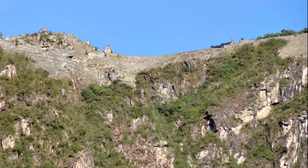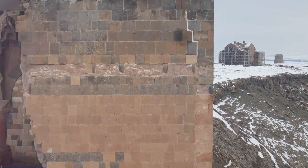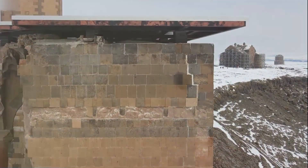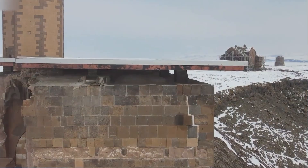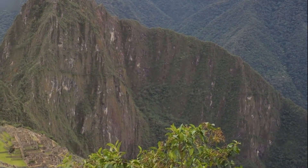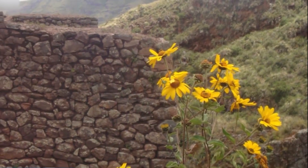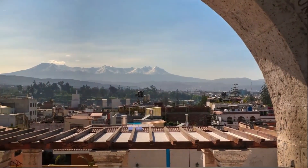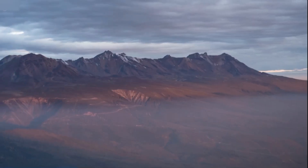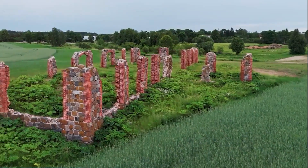Visiting Machu Picchu is like traveling back in time, going back to an era when the Incas dominated the Andes and created architectural wonders that defy modern logic — feel the energy of a lost civilization and admire its ingenuity. Every corner of Machu Picchu tells a story; every stone has a secret waiting to be discovered. And speaking of incredible things, there are those who believe that the city has an even more mysterious origin — that it was built by aliens.